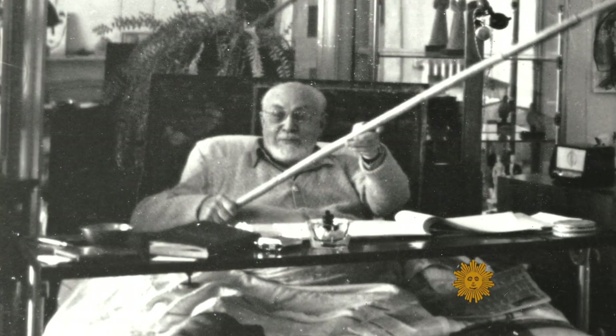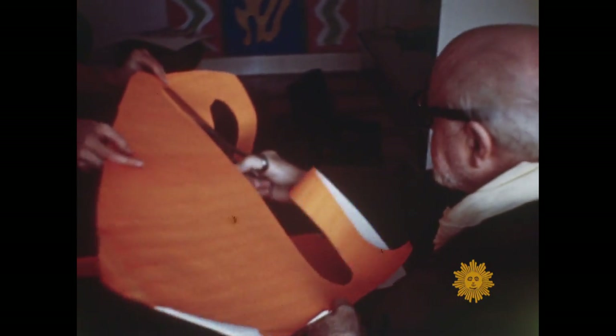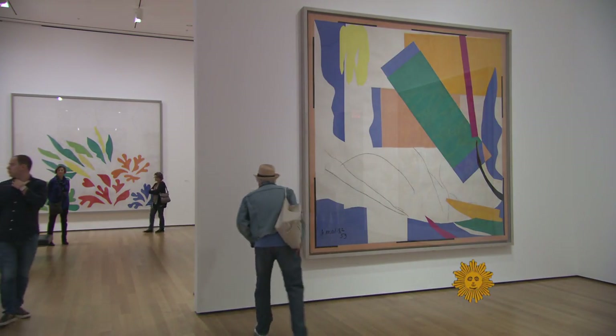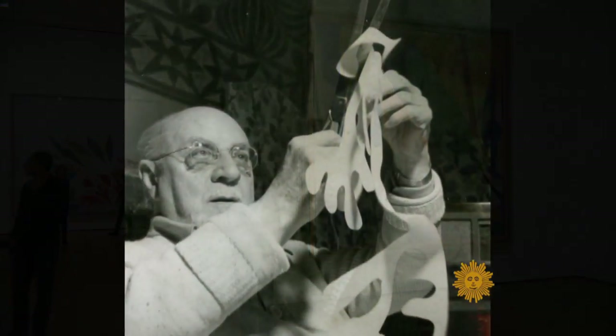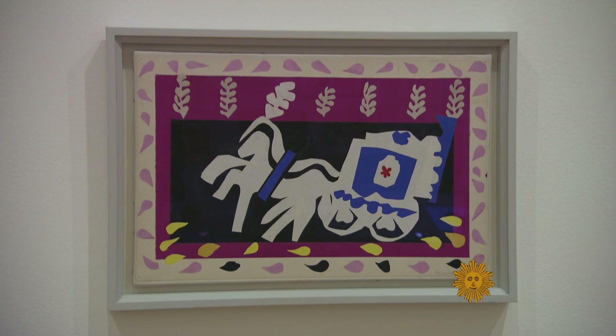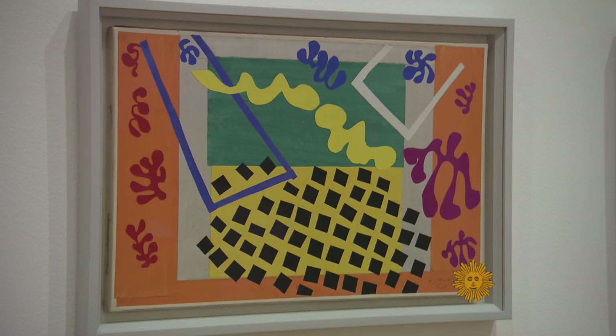After surviving poor health and the horrors of World War II, scissoring away, Matisse experienced what he considered a whole new life. His cutouts exploded in size and exuberance. He compared cutting to flying. He did not go back to painting. He had discovered a new world, and he was just going to explore it.